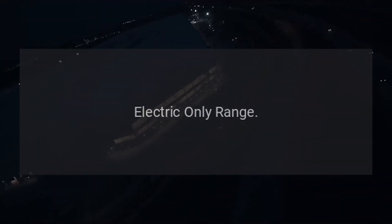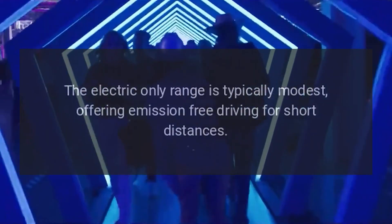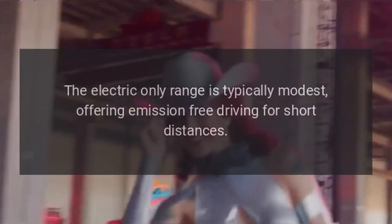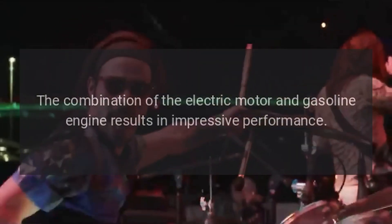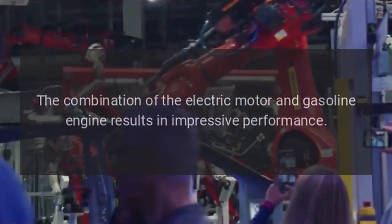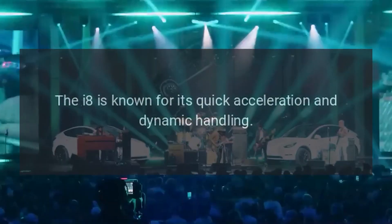The i8 is equipped with a battery that allows for electric-only driving. The electric-only range is typically modest, offering emission-free driving for short distances. The combination of the electric motor and gasoline engine results in impressive performance. The i8 is known for its quick acceleration and dynamic handling.